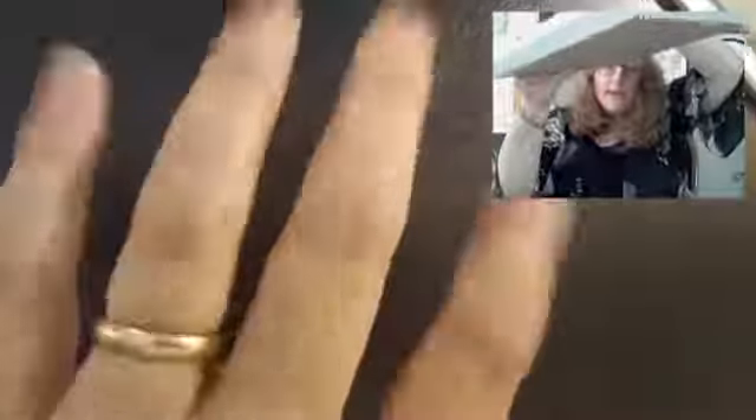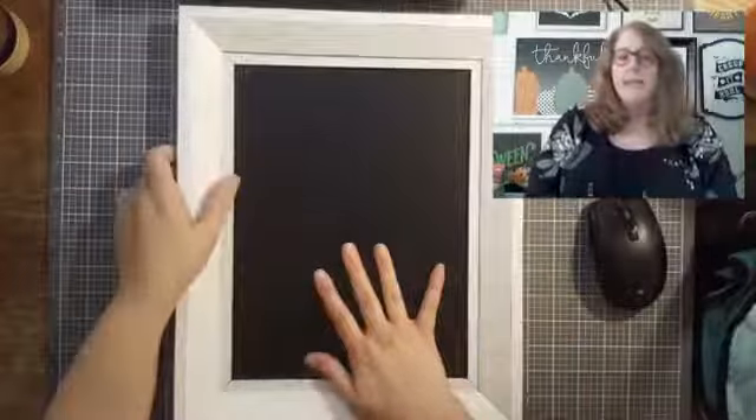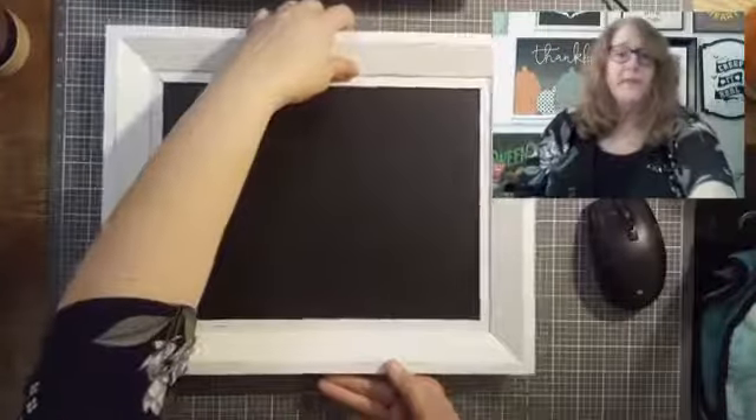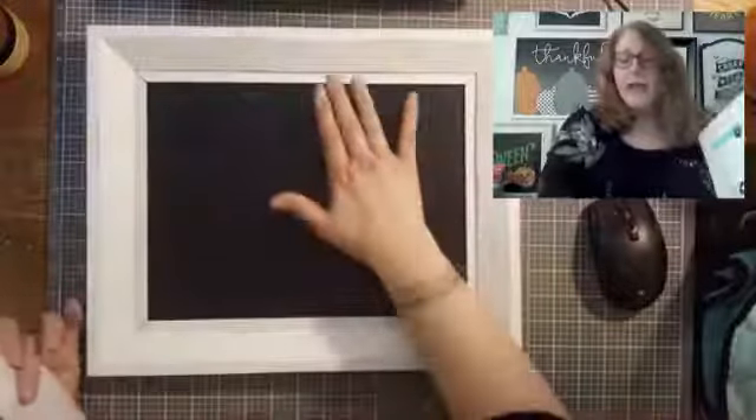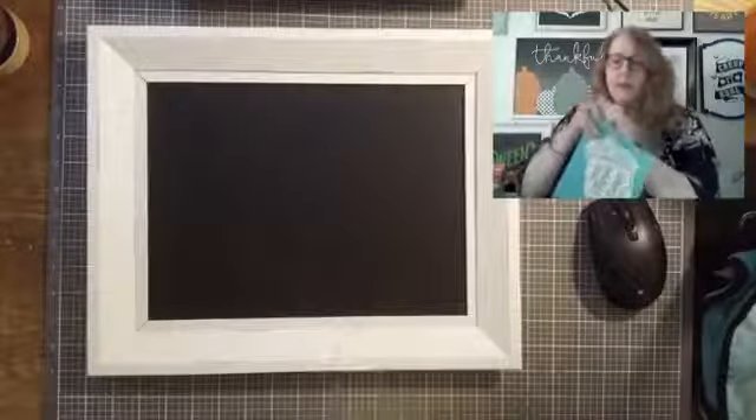The chalk paste will dry and harden in about five minutes and be smudge and smear proof. If I get tired of the design next month, I can reactivate the chalk paste by spritzing the board with water, wiping it off with a paper towel or disinfectant wipe, drying it, and then do something else on it. I can reuse it — who doesn't love that?